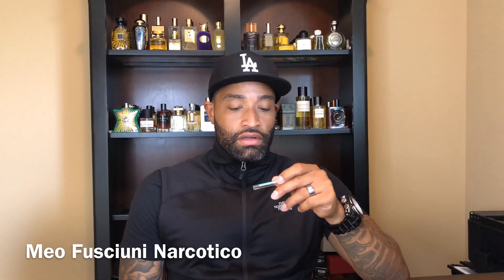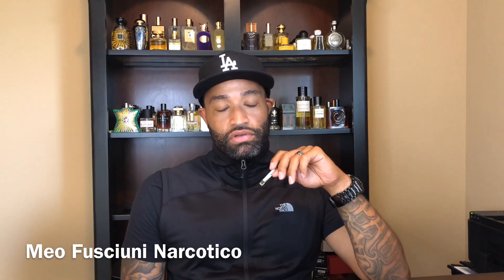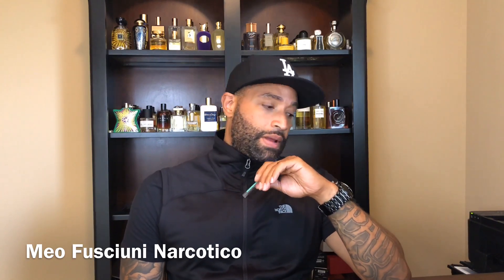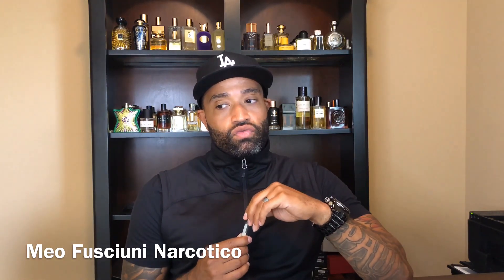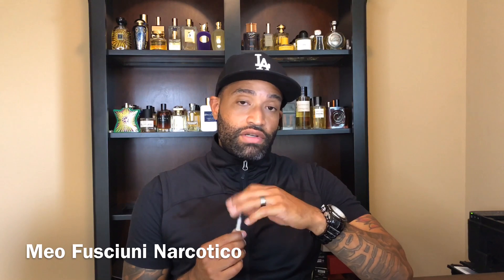Meo Fusciuni is a house from Italy — exclusive, and it's hard to find samples of it. They don't really do samples on their website. I think MiN New York may have samples, I'm not sure, but it's definitely hard to find. I was looking online and picked up a full bottle of a fragrance from this line. MiN New York didn't have the fragrance I wanted, so I kept searching and found a place called fragrancevault.net.